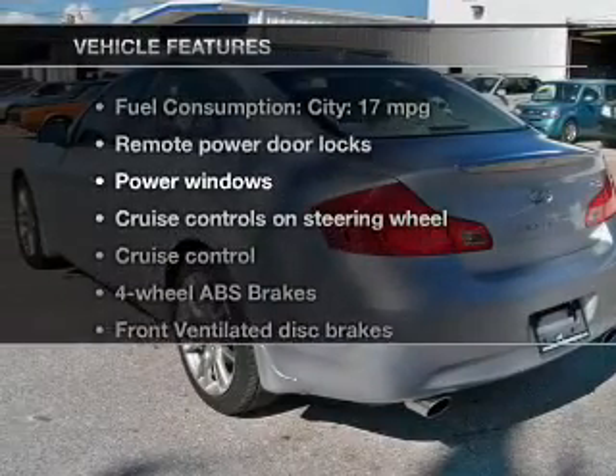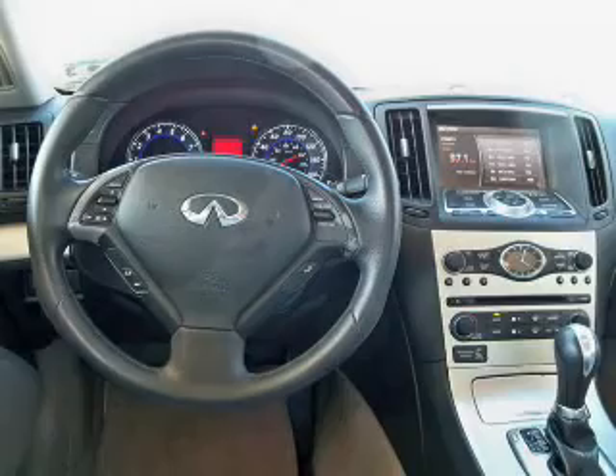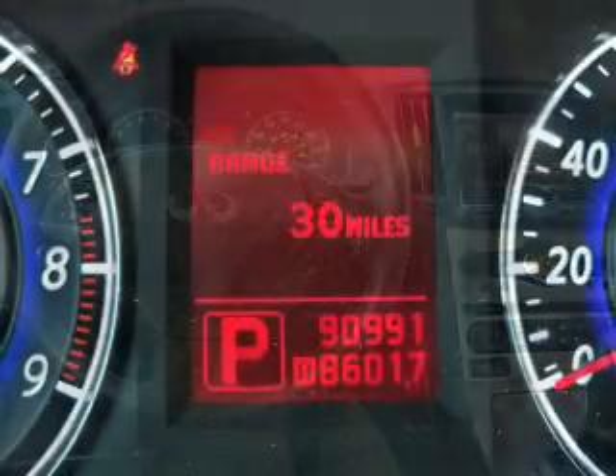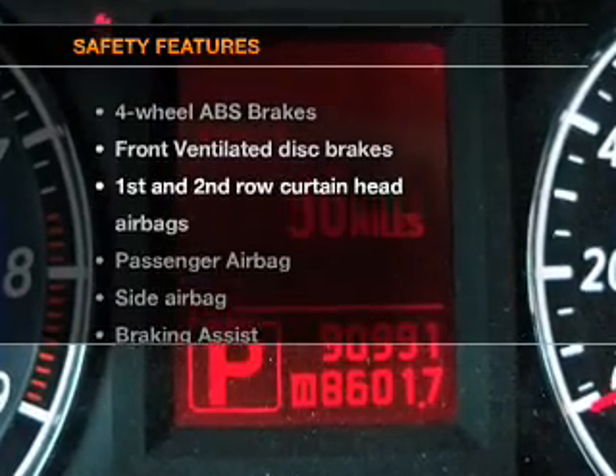Plus, enjoy these notable features that are included in this vehicle: leather seats, power door locks, power windows, cruise control, an AM-FM stereo with an MP3 player, power mirrors, and power steering.